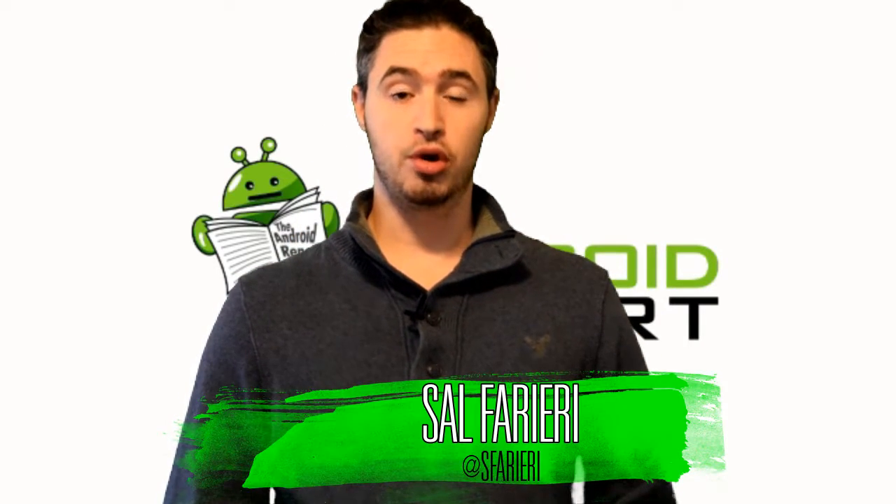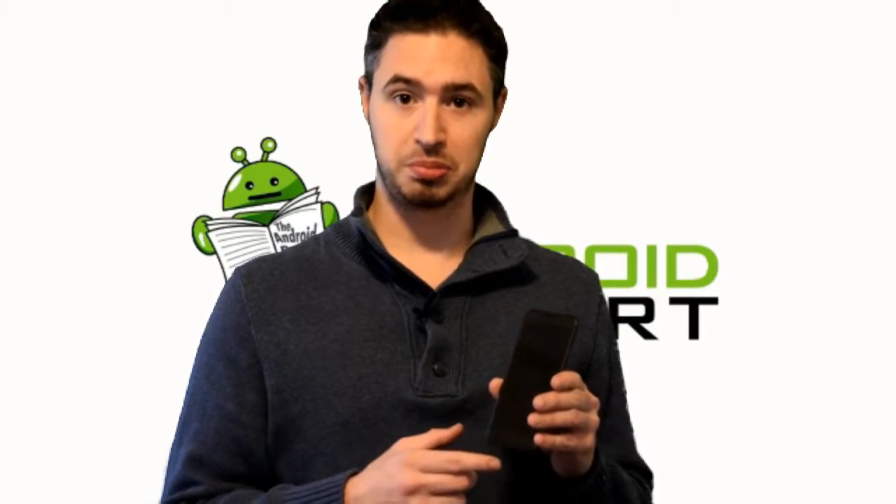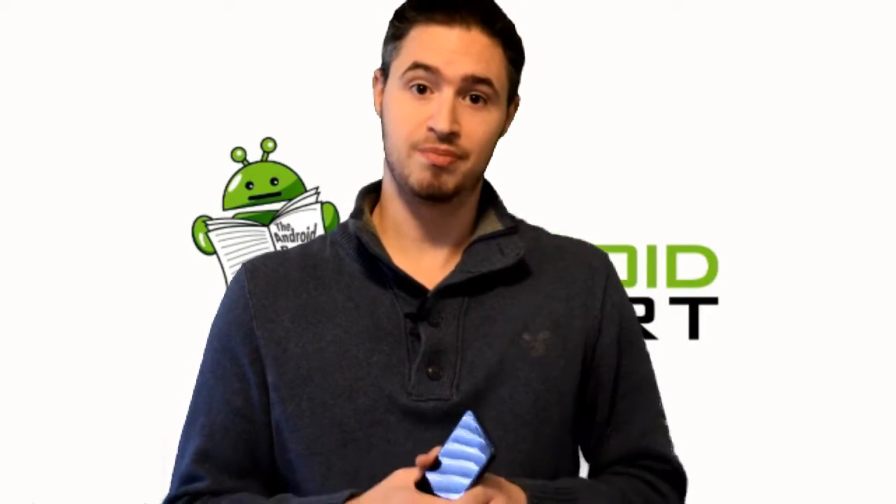What's up everybody, I'm Sal from the Android Report. I'm about to show you my 120-second review on the new Pixel XL made by Google. Just a little disclaimer: this is my personal device, so I do have a tempered glass covering the display because I want to protect it and make sure it's in tip-top shape. Just a little FYI for you guys — okay, let's get into it.